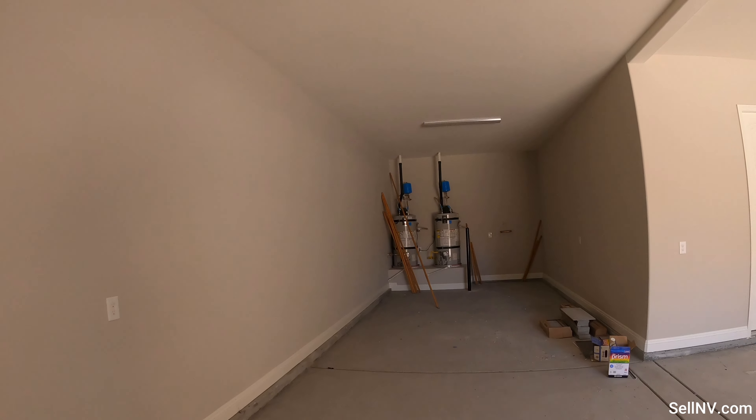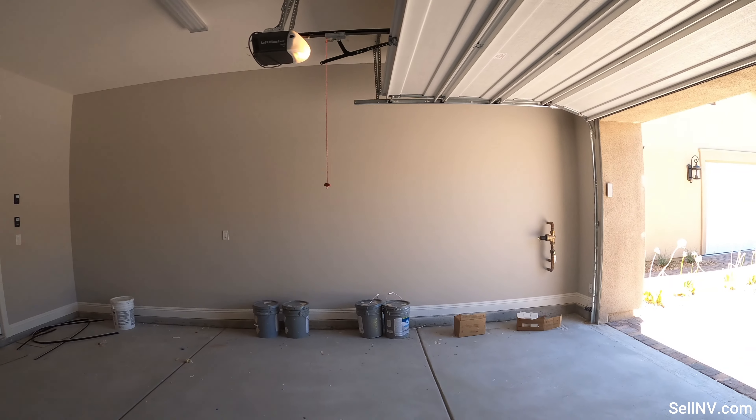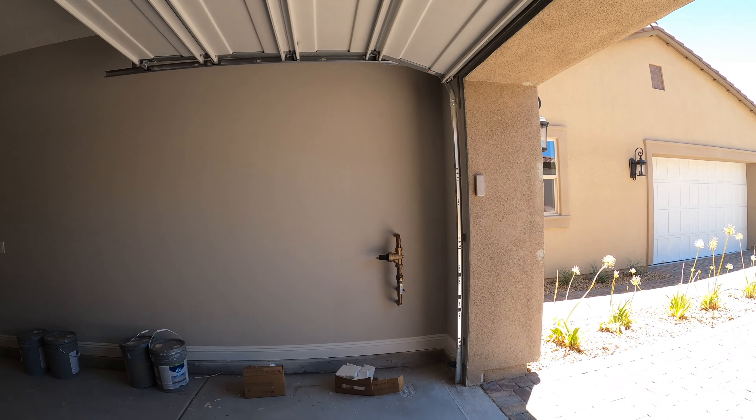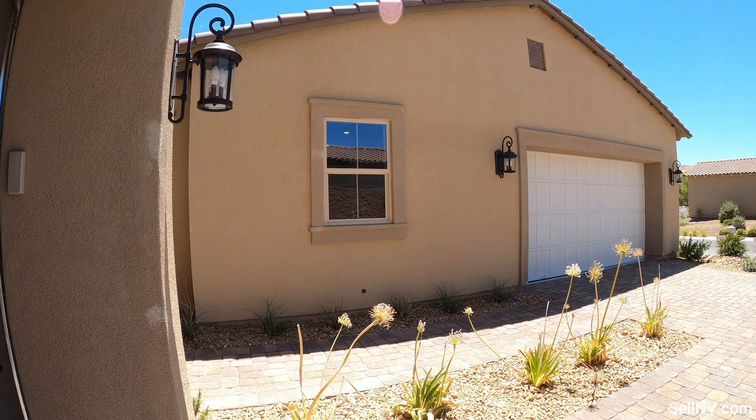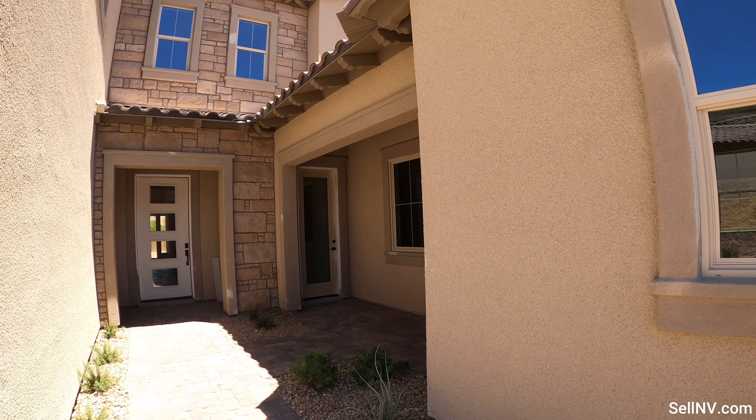Here we are in the garage — we can stack up two cars back to back and one right over here. Let's actually go to the front door; we do have nice paver floors.